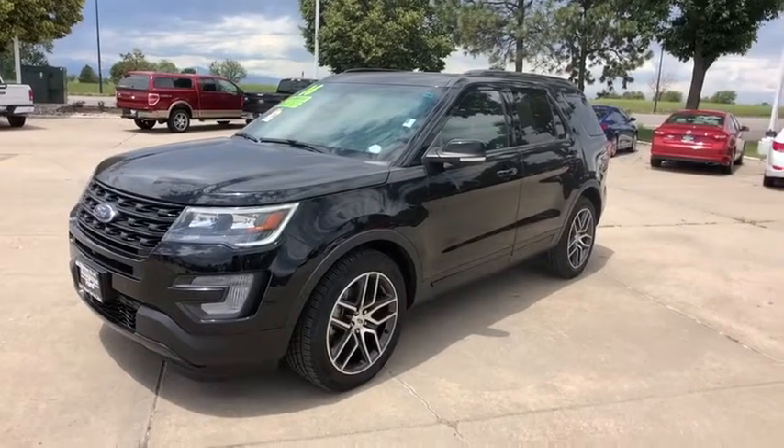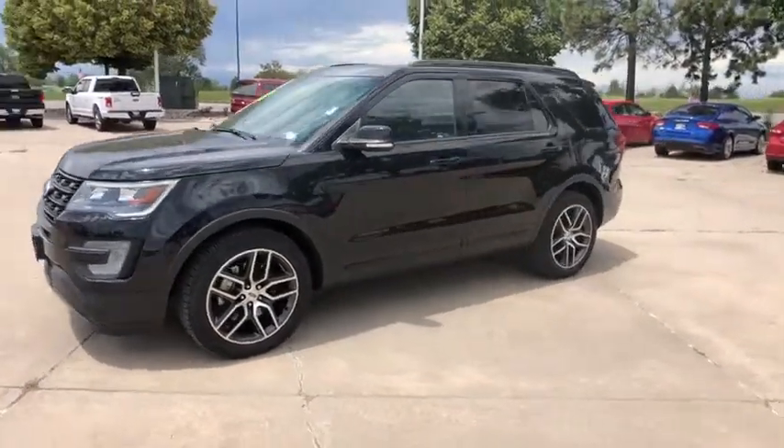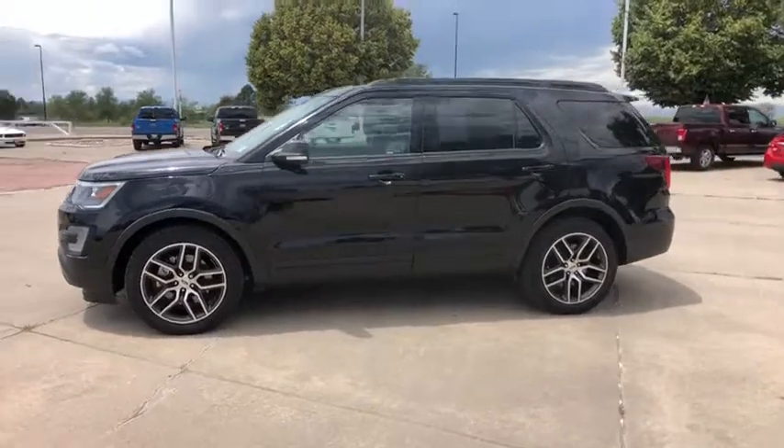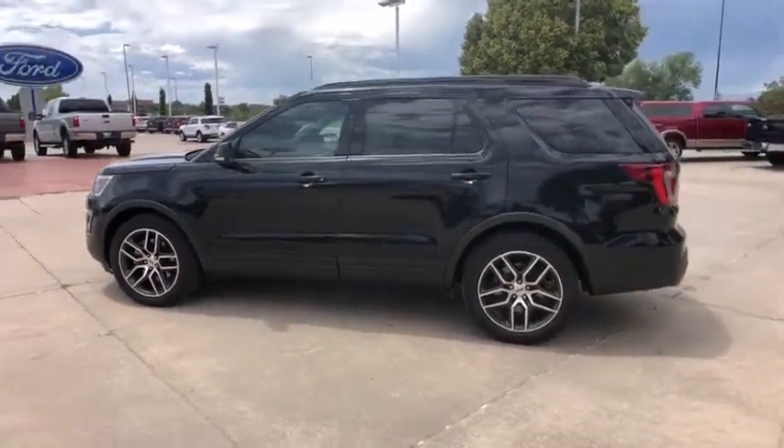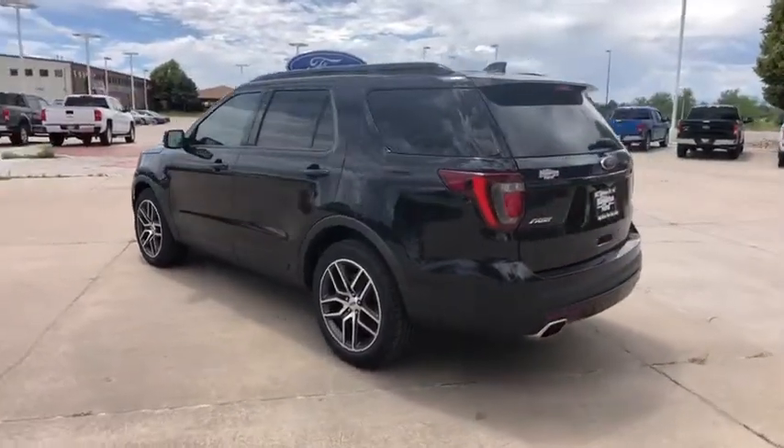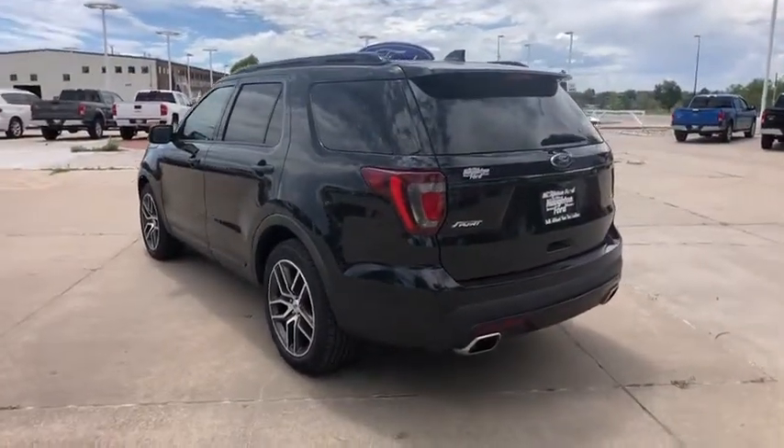Come test drive the 2016 Ford Explorer. You've got a lot of capabilities to call on in a Ford Explorer. Don't underestimate your choices. This vehicle has less than 30,000 miles. Here are some of this vehicle's great options.